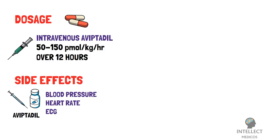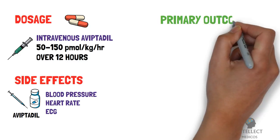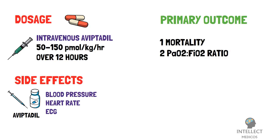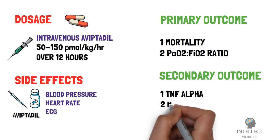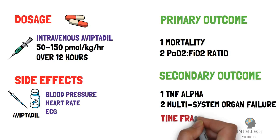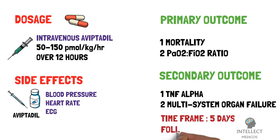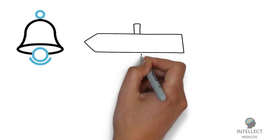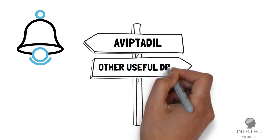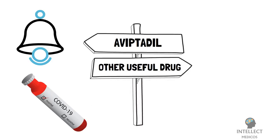The outcome measures of this trial: the primary outcome measures are first, mortality; second, PO2 by FiO2. Secondary outcome measures are first, TNF-alpha; second, multi-system organ failure-free days. The time frame for outcome measures is 5 days with follow-up through 30 days. This is all about this drug till now. We will notify you if any further information comes for this drug or any other drug useful in the treatment of this deadly COVID-19.